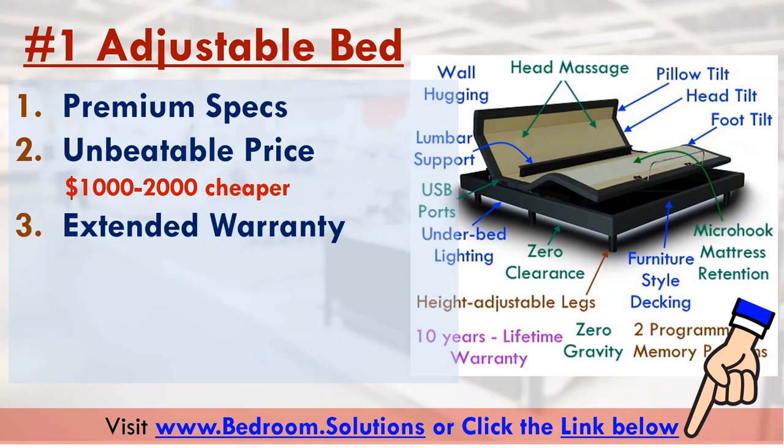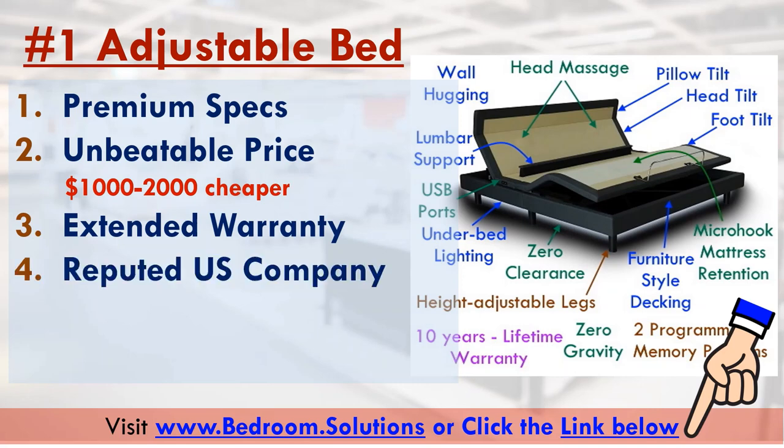Thirdly, this adjustable base comes with a 10-year parts and labor warranty. In comparison, most adjustable bed frames nowadays come with a three to four-year warranty. Many mattresses and bed frames are imported from China and marketed by companies we have never heard of. In contrast, this adjustable bed is marketed by a well-reputed US company with a long history in the mattress industry.